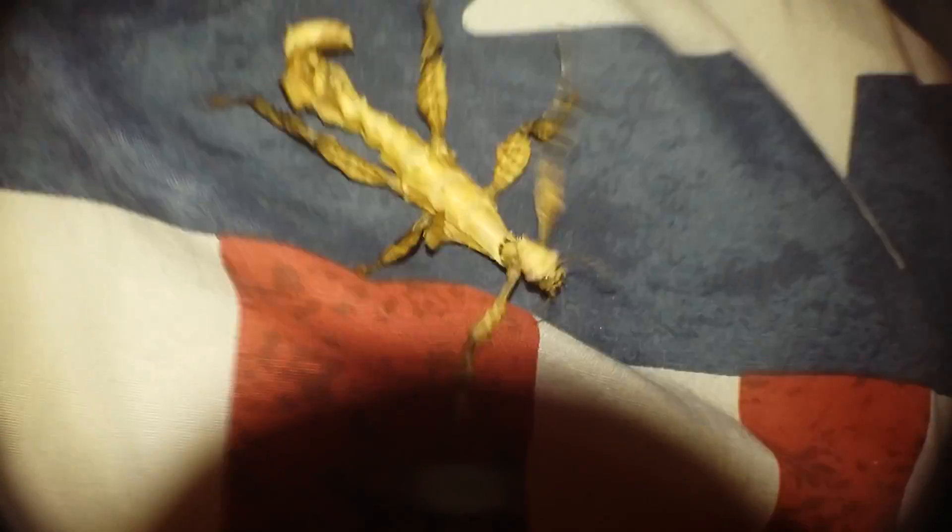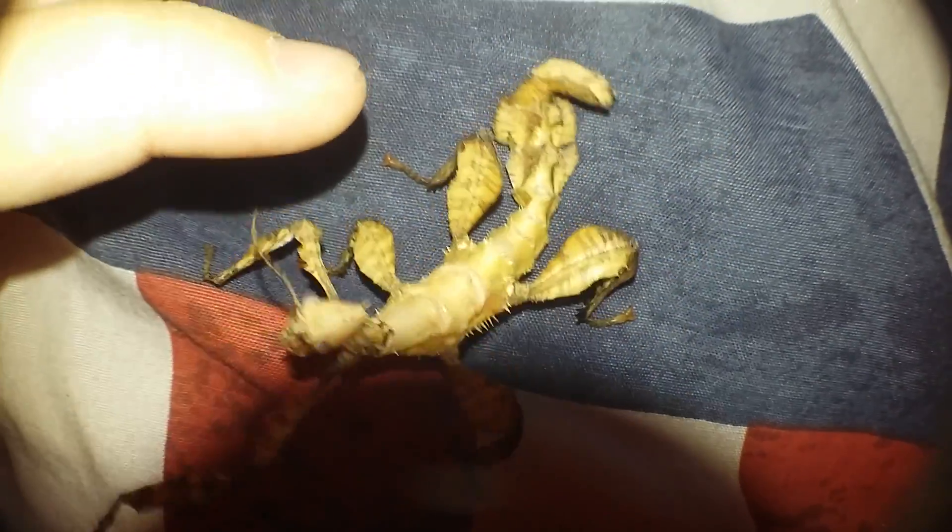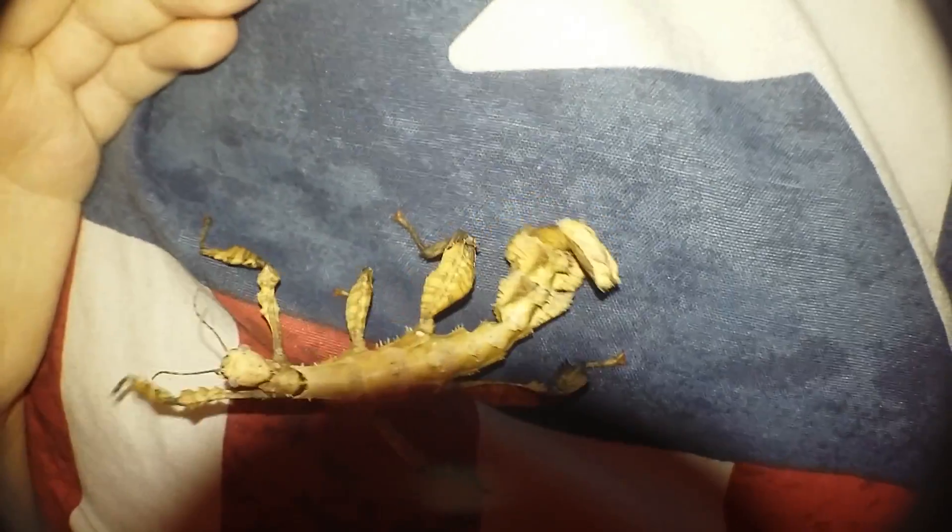Her tail looks like it's turned sideways — it's bent to the side, which is really unfortunate. Hopefully in her next molt it should fix up. I don't know why the dents happened, but it's kind of sad.